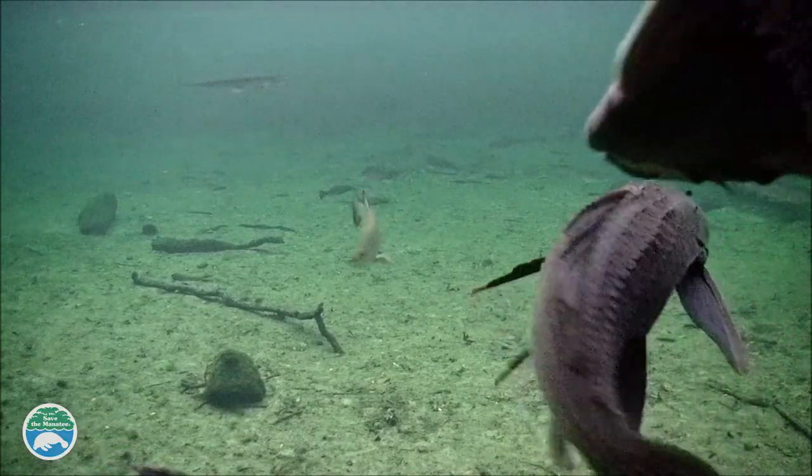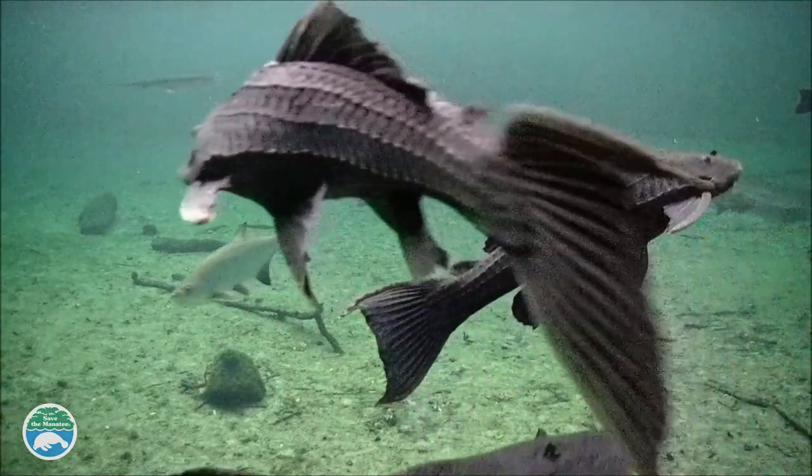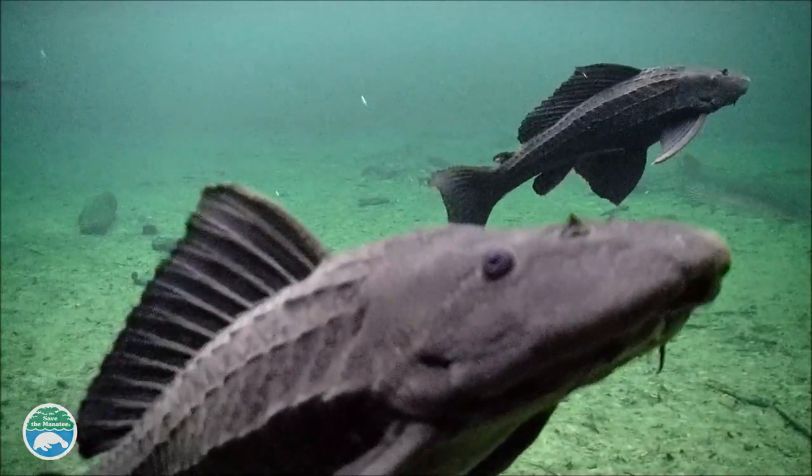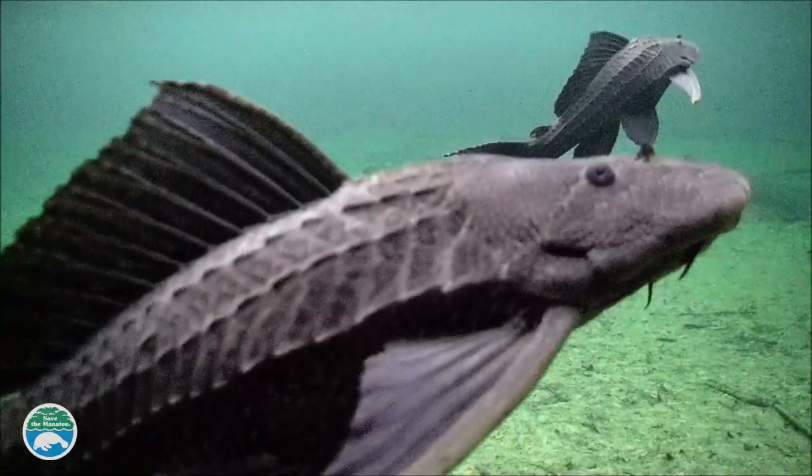Today I'm here with Dr. Missy Gibbs from Stetson University. What kind of fish are these? These are an armored catfish. Their species is Pterygoplichthys disjunctivus, and a lot of people call them plecos and have them in their fish tanks — and that's actually how they've gotten into Florida waters and become a big invasive problem.